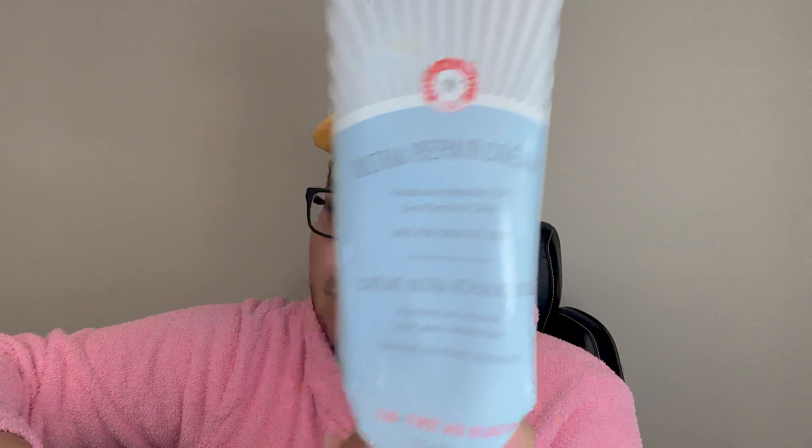First off, we have this Ultra Repair Cream by First Aid Beauty. This is a body moisturizer that retails for between $30 to $35. It's really good and really moisturizing, but I don't really like the stickiness of it. I don't think I will be repurchasing this one. I think that other products from First Aid Beauty were fantastic for me, but that one wasn't it.